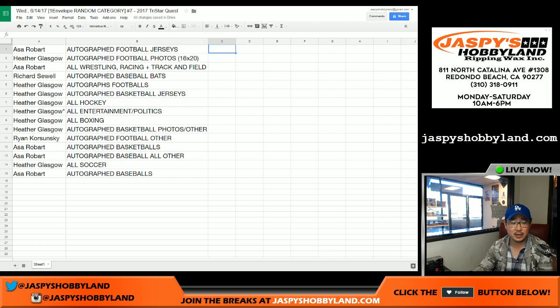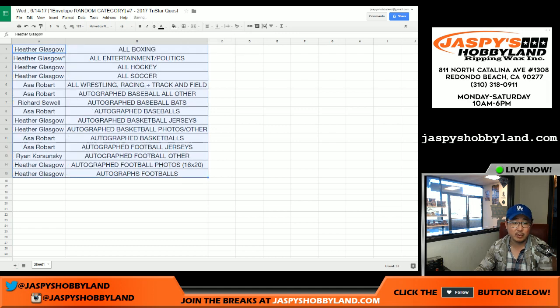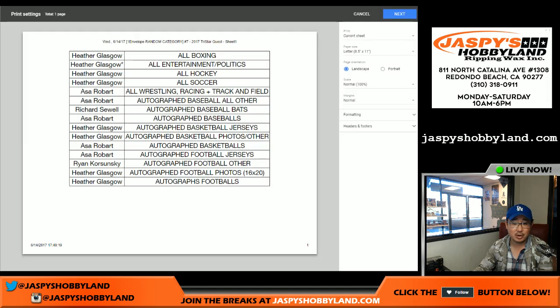I don't think there's going to be any trades. So let me just sort by column B — it's all alphabetical now. I'll print this out and then we'll just break. Let's grab an envelope and we'll do it.